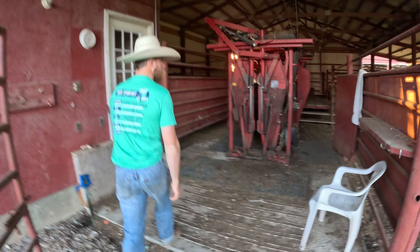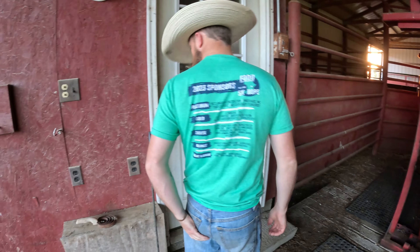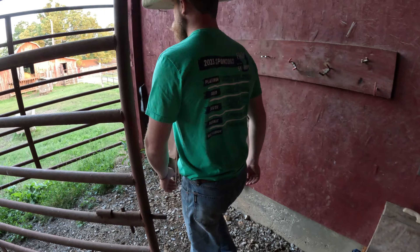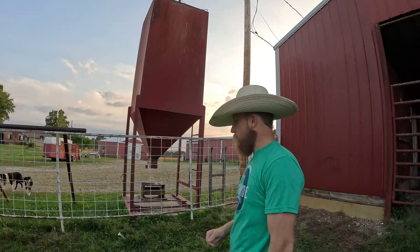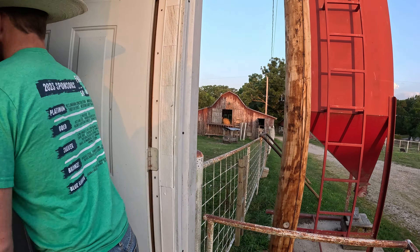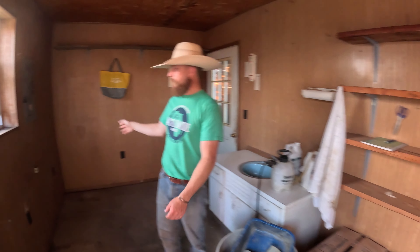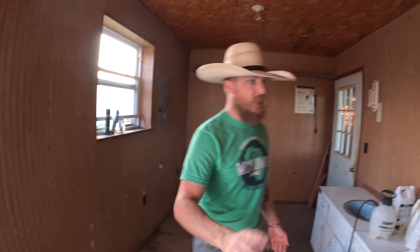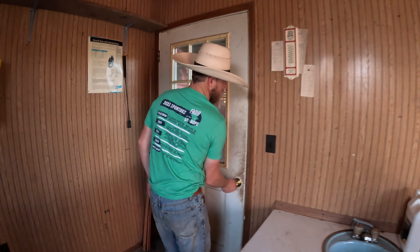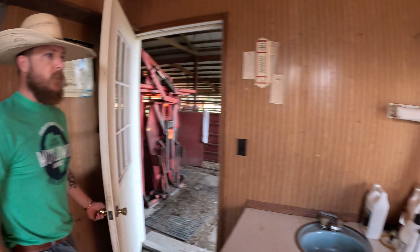Better look at the chutes — oh, well that's locked. So this is going to be the vet shack. This is where we'll keep all the medicine, tags, vaccinations, and everything. We'll end up putting a fridge in here to keep everything nice and cool. There's a heater in here so nothing freezes, and a sink so you can get cleaned up. Your working chute is right there, so just walk in here, get your stuff, and start working cows.